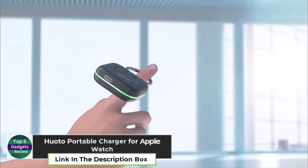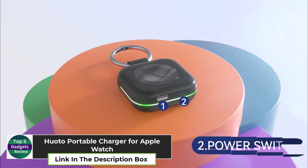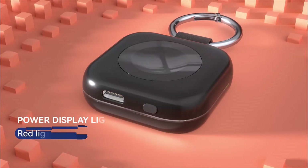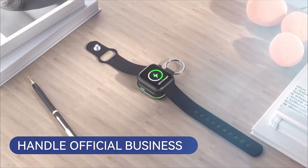WOTO Portable Charger for Apple Watch. Keep your Apple Watch charged on the go with the WOTO Portable Charger, a compact and convenient solution for busy Apple users. This small but powerful charger is magnetized, allowing it to securely connect to your watch for instant, wireless charging.